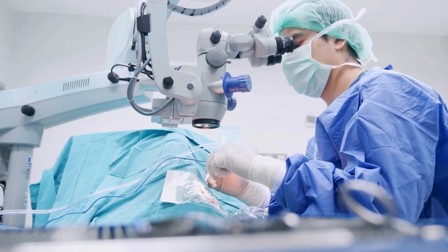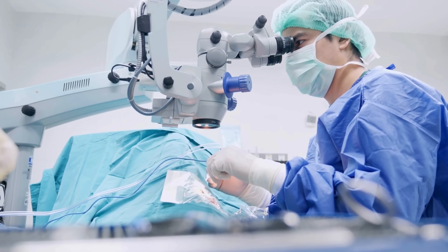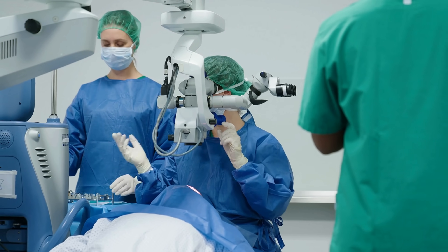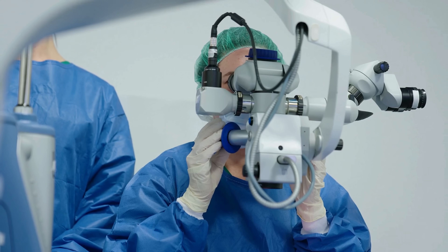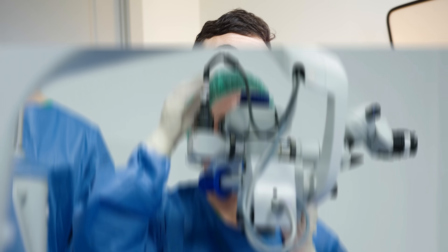If a retinal detachment has started to form, then the retina surgeon will likely have to schedule you for a more invasive procedure to try and repair or prevent the progression of that detachment. Thankfully, our retina surgeons are extremely well-trained and very good at what they do. But still, the sooner it gets diagnosed and scheduled for surgery, the better the outcomes.